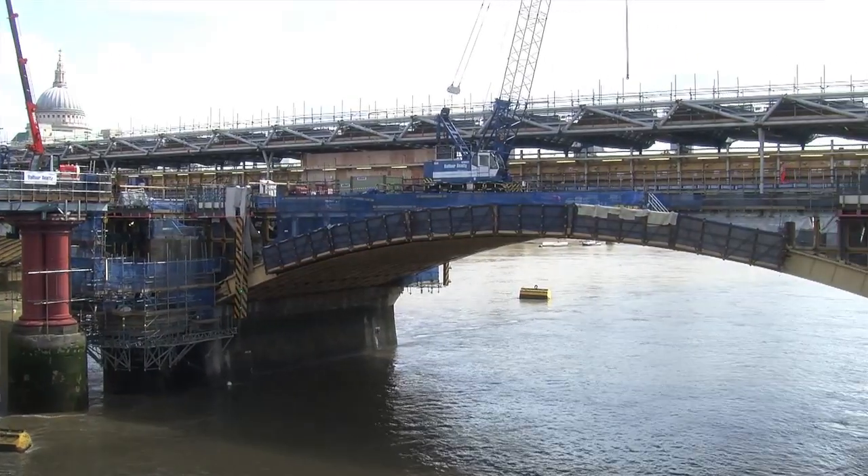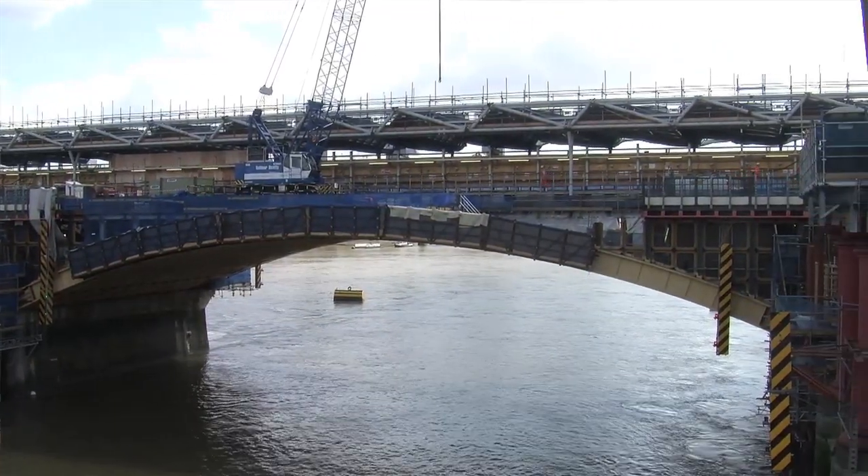Behind me is the new Blackfriar station that's being built on the old Victorian structure — a really good example of a major infrastructure project that is being built to last and built with the need to adapt to climate change.